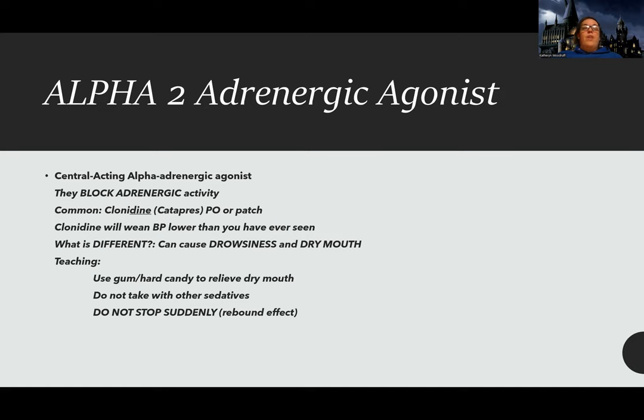The alpha-2 is actually a triple D: drowsiness, dizziness, and dry mouth. Just like with antihistamines, use gum or hard candy to relieve dry mouth. If they're having dry mouth, you might think about extra fluids, but be cautious — a patient with hypertension doesn't need excess fluids. Make sure they don't take it with other sedatives, as that will make them even more drowsy. Specifically with clonidine, it can have a profound rebound effect, so we do not want to stop it suddenly.